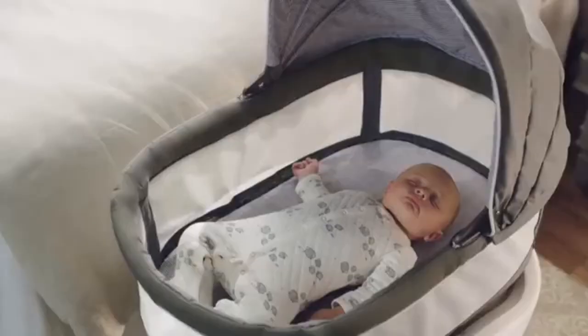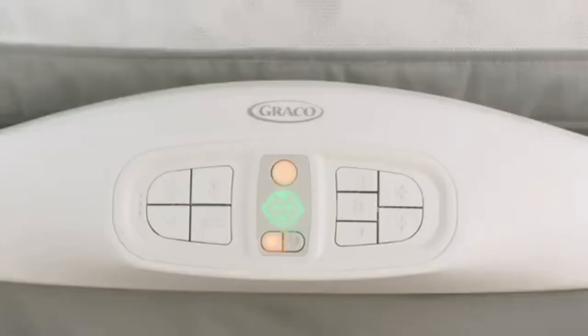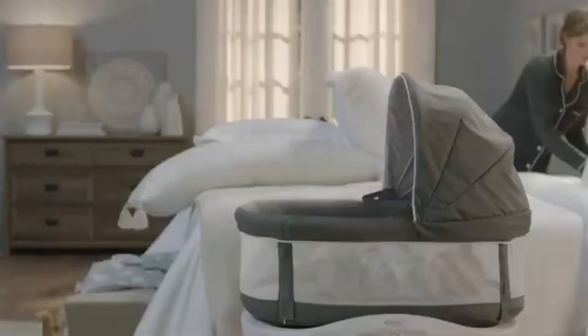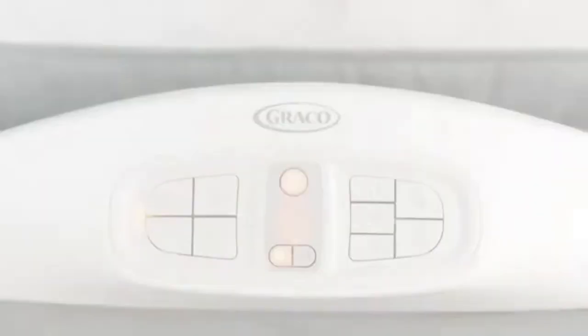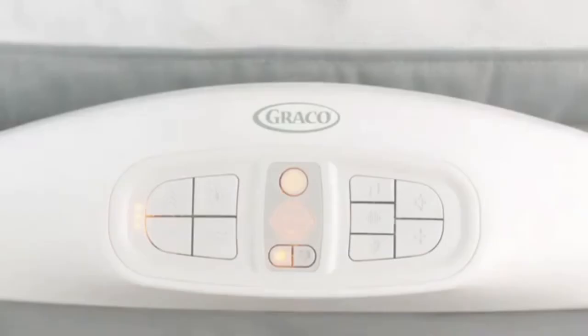The Cry Detection Technology uses a special built-in microphone that is designed to listen for your baby's cries and automatically responds by adjusting the bassinet's speed, vibration, white noise, and more until it finds the perfect settings to help soothe baby back to sleep. The soothing settings include 3 speeds for automatic motion, 2 vibration settings, white noise, 10 sleepy songs, and 10 soothing sounds.